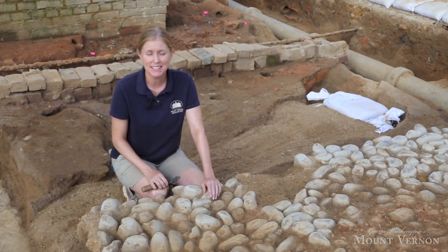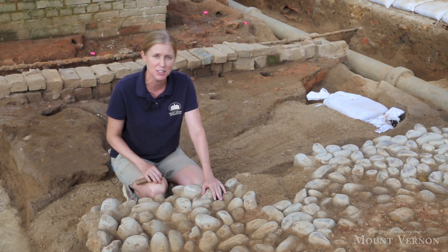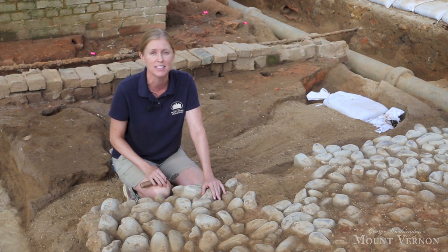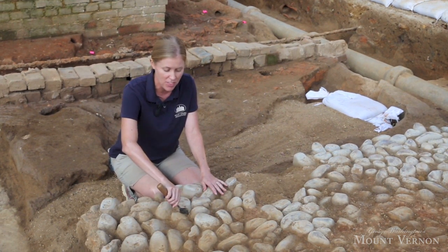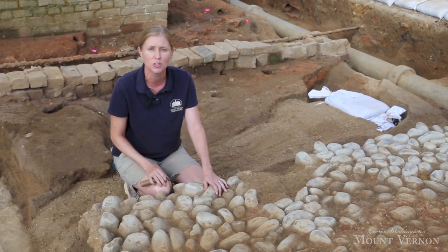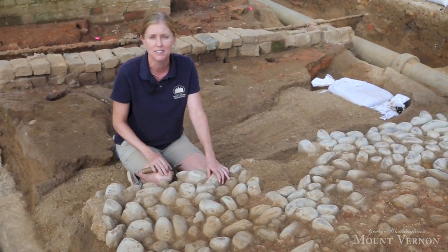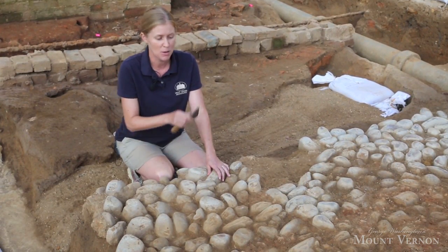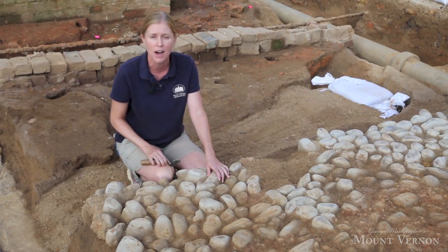Right now, I'm kneeling in our archaeological excavation, and we're going to give you a site tour of some of the exciting discoveries that we've made over the course of the project this summer. I'm troweling what we think are the cobblestones that line George Washington's driveway. If you can imagine carriages coming to visit the mansion, they would have driven on this cobble surface that's just beneath our modern road bed.